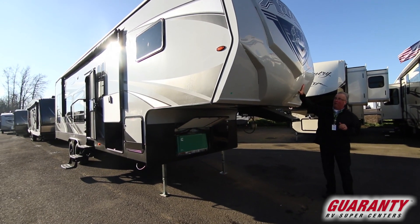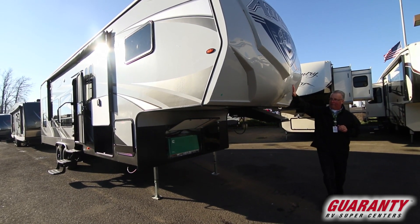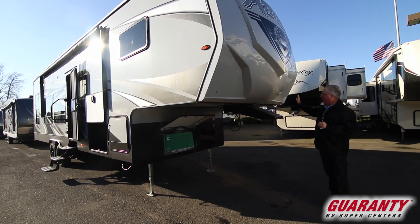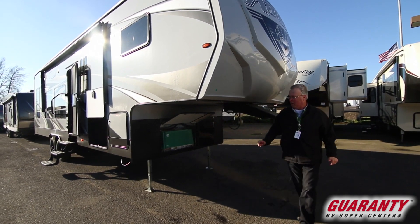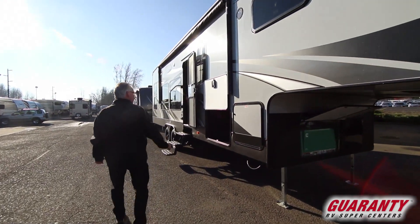Starting with this beautiful front cap — what an amazing front cap they've done here. LED lighting all the way around on the cap and all the way around the outside of the coach. You're going to have a 5,500-watt generator so you can fire up just about anything you can imagine.